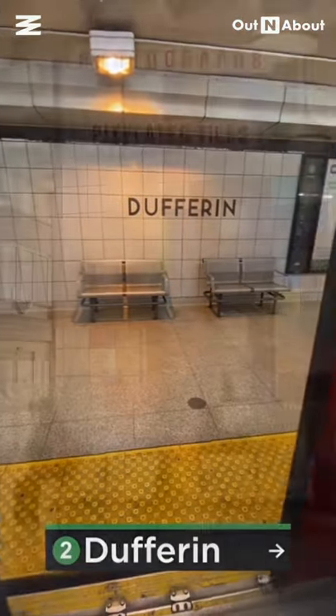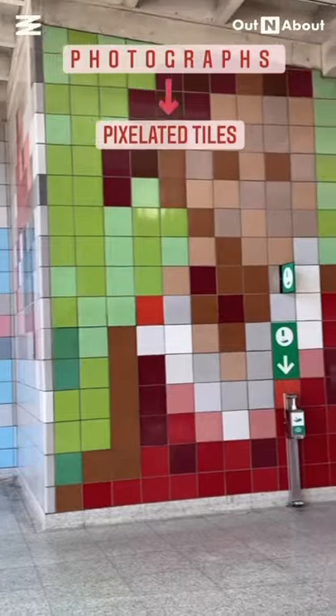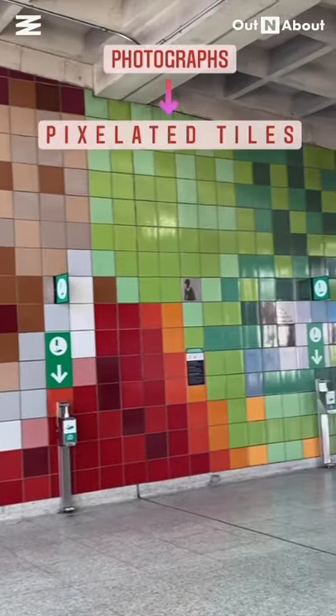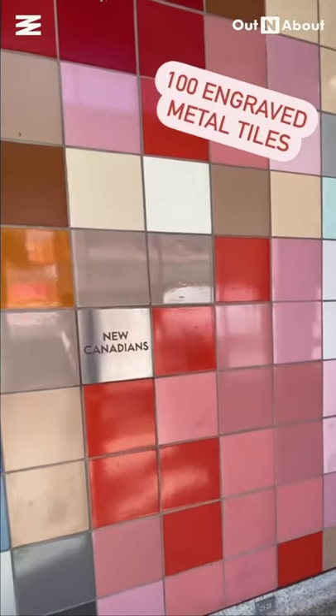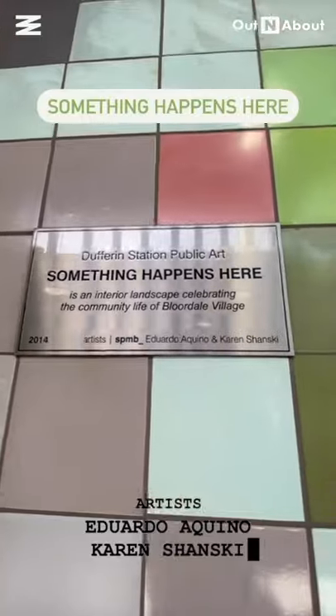Inside Dufferin Station, you'll find an art installation made up of tiles that are pixelated representations of images taken from the surrounding neighbourhood. In addition, there are about 100 fennel grave tiles dispersed throughout that feature various icons and texts relating to the experiences of the local community.